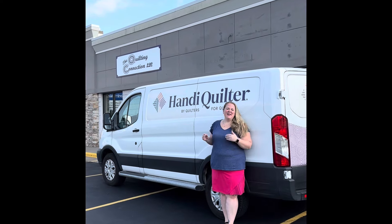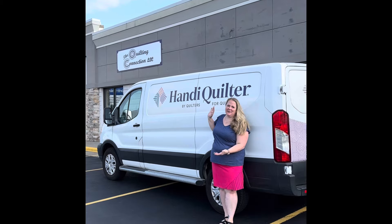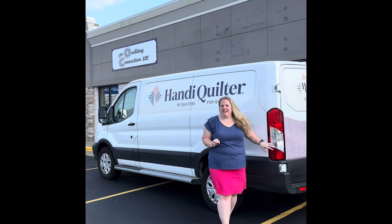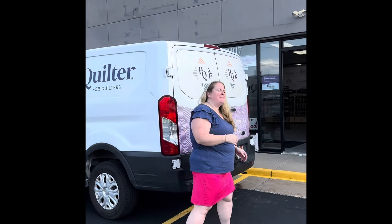Hello everyone! Welcome to the Quilting Connection Appleton, and look what's behind me. This is the HandyQuilter van. There are six machines that were inside of here, but now they're inside my shop, so come on in and I'll show you a sneak peek.